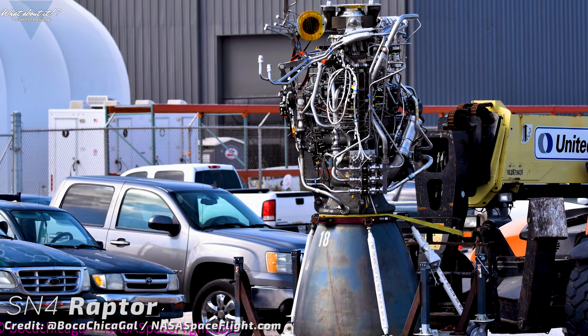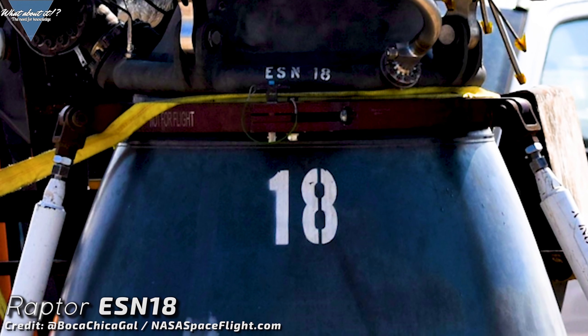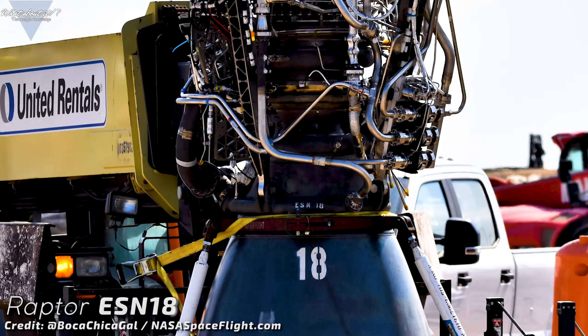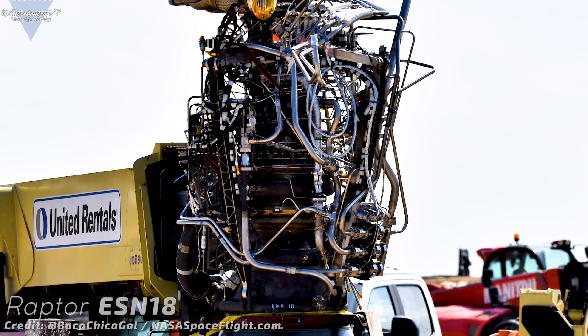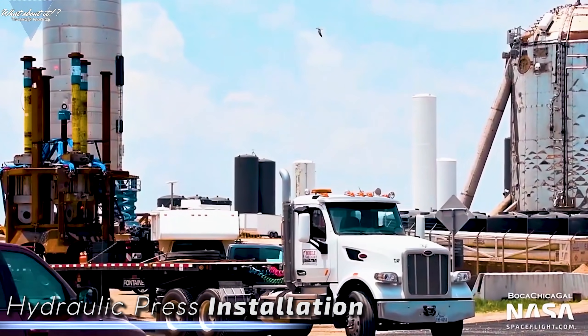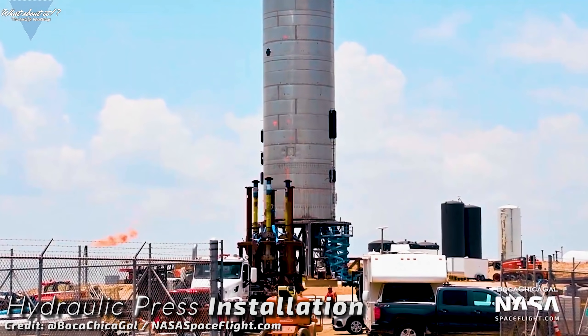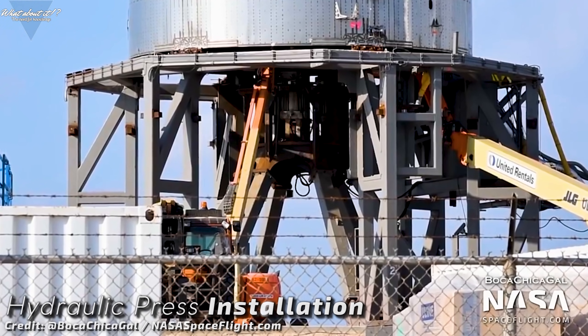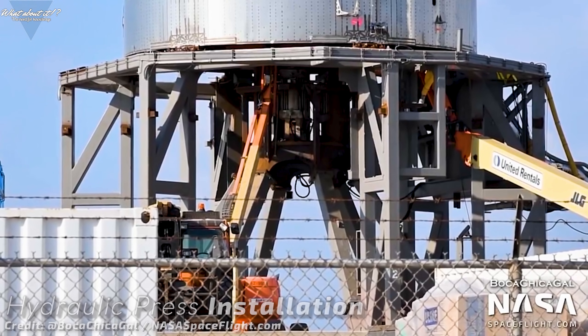This is absolutely fantastic. Here you can see the letters ESN, likely standing for engineering sample number. We can see methane and LOX intakes. It's fascinating to see how complex these Raptor engines are. Right after taking out the engine, workers assembled and installed the hydraulic press again. Those who watch the progress in Boca Chica on a regular basis know what this means — it's cryogenic time again.